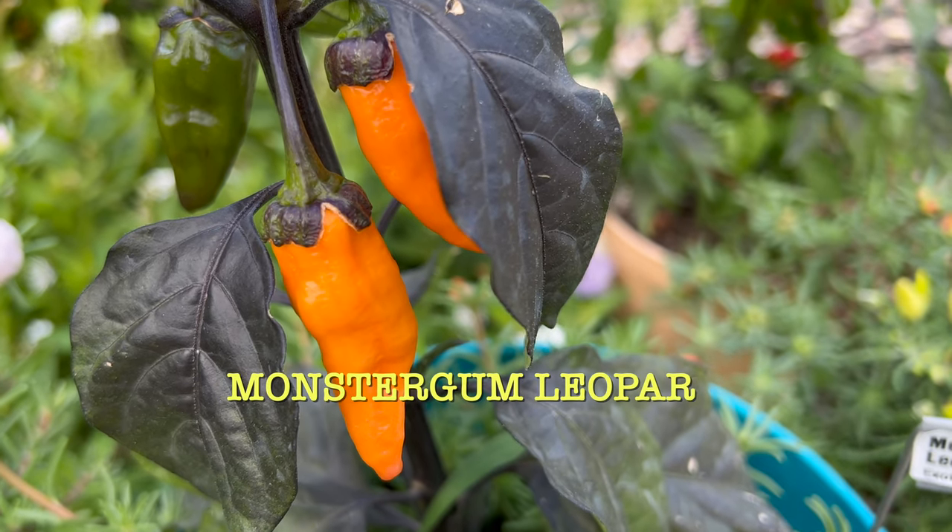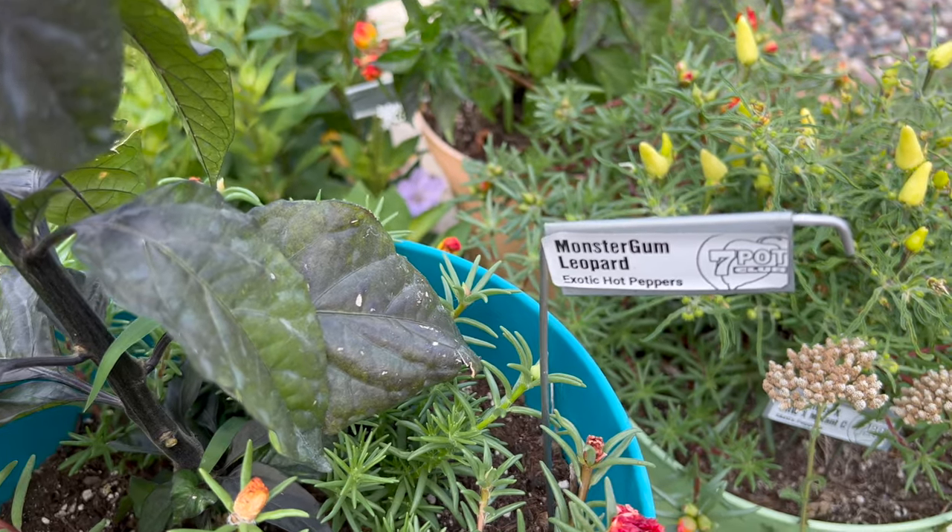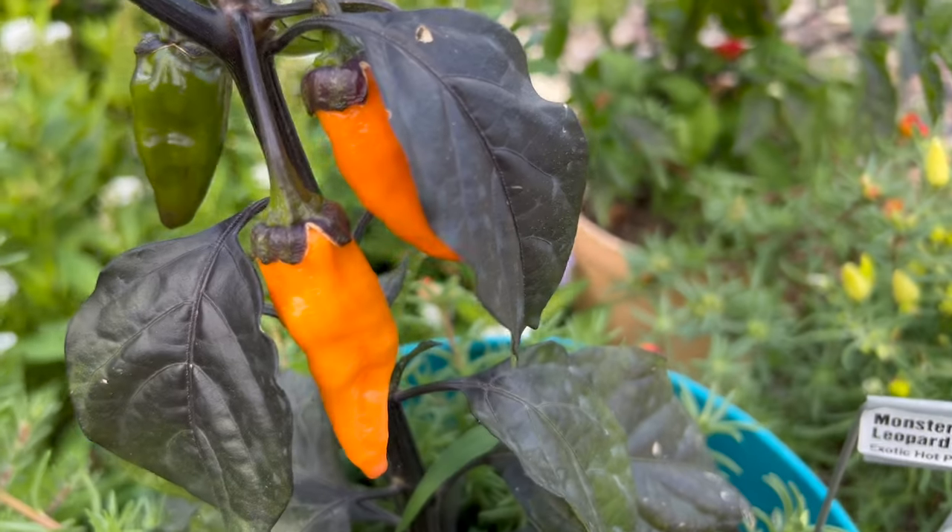Here's Monster Gum Leopard with its dramatically dark calyx — very tasty as well. Hot, but not quite super hot.